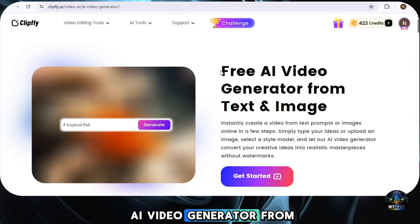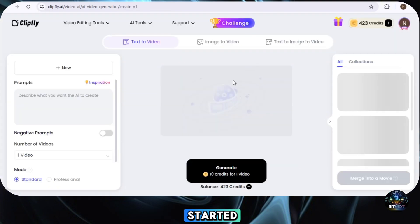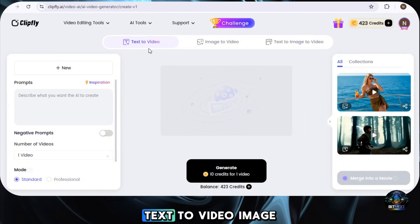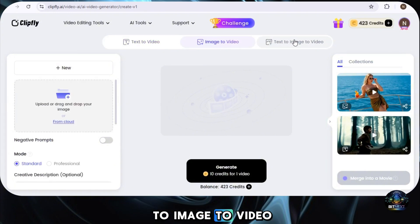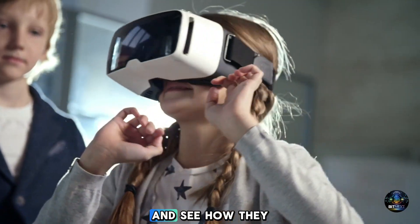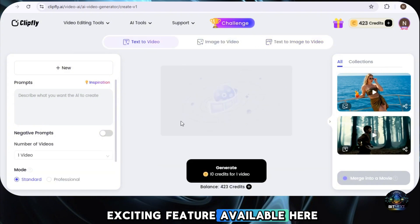Let's check out one of these features in action. When you click on AI Video Generator and then click 'Get Started', you'll see three options to create your video: Text to Video, Image to Video, and Text to Image to Video. Let's go through each of these options one by one and see how they work.